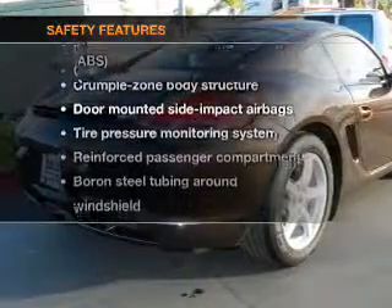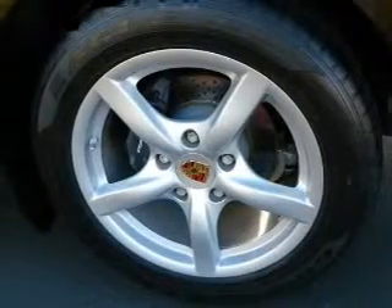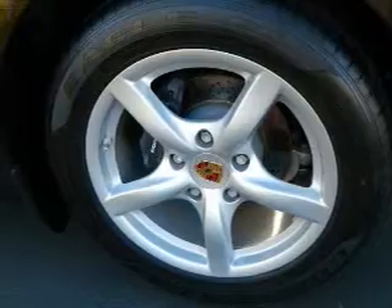And for your peace of mind, the following safety equipment is included: Traction Control, Stability Control, and Low Tire Pressure Warning.